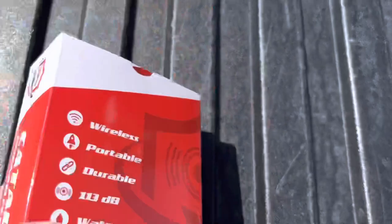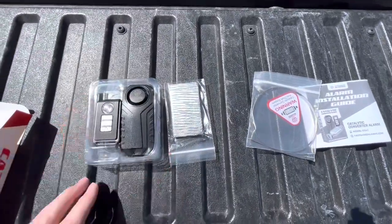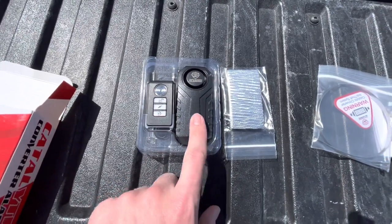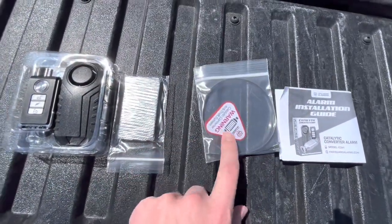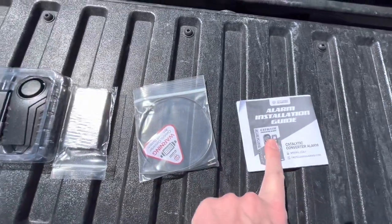Okay, so let's open it up and see what's inside. This is everything that's inside the box. You have this remote here, this is the actual alarm, this is a heat shield that you put on the alarm, these are some steel clamps that you use to put it around the piping, and then the instructions.